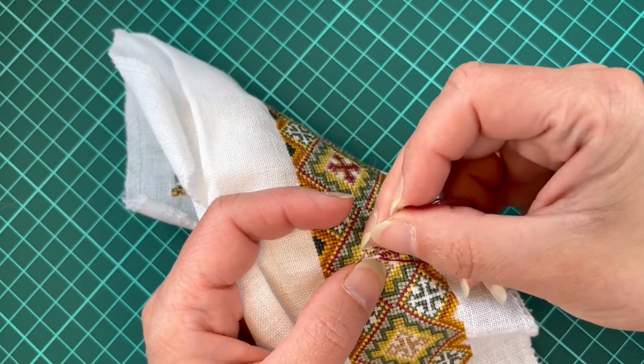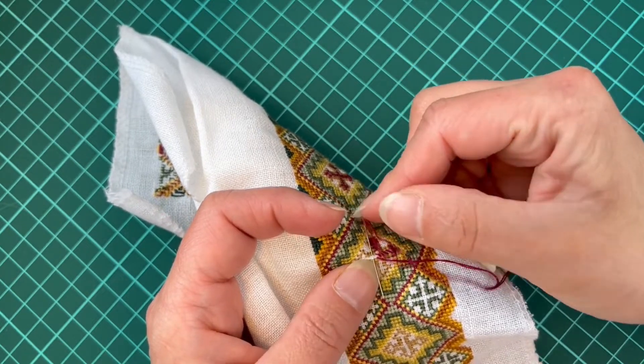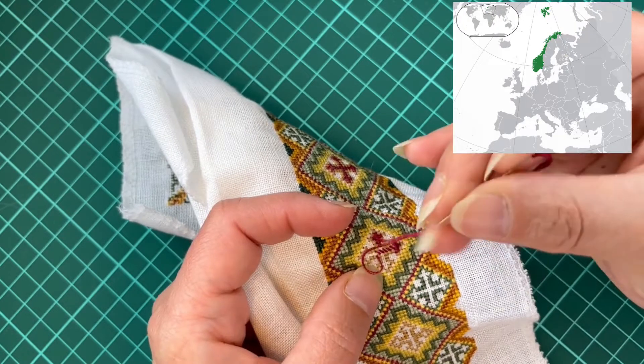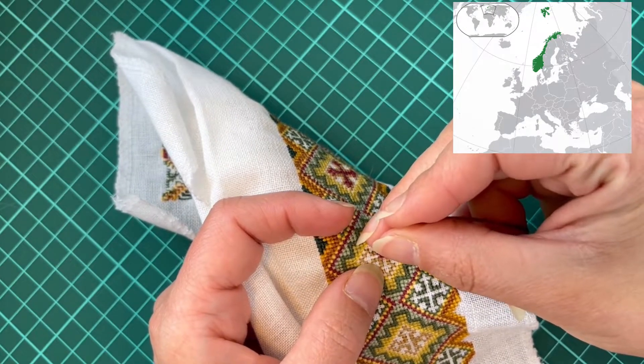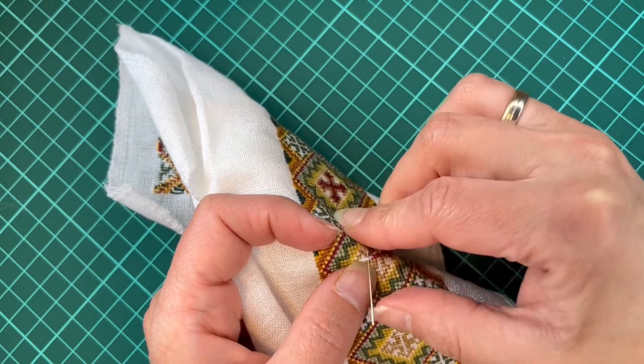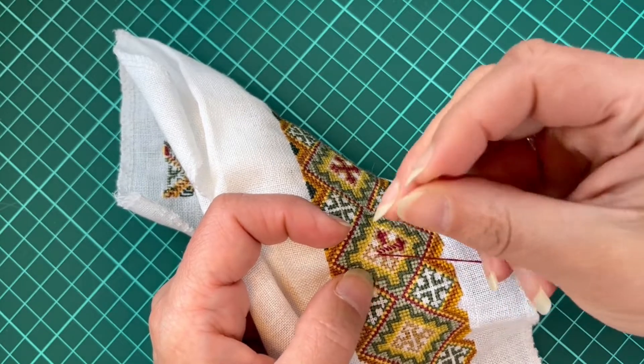Hi and welcome to The Ramblings of a Needle Woman, a sort of a Flosstube channel. I live in Norway — that's the tiny green line up there on the map of Europe. I'm married and we have a cat. He might come and introduce himself later on. That's what cats tend to do, have their life.